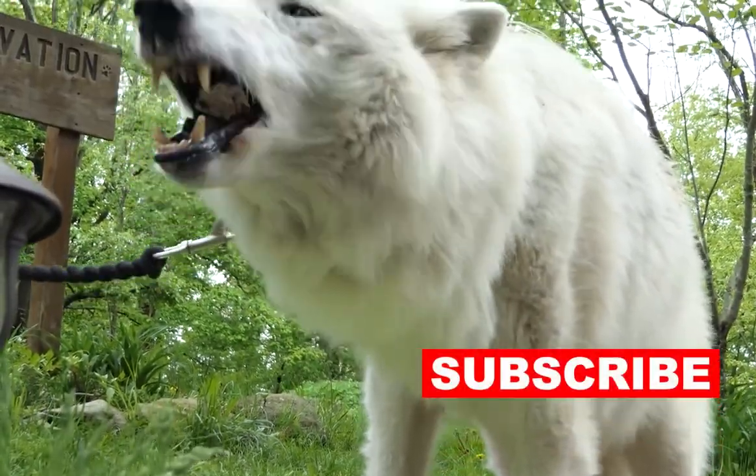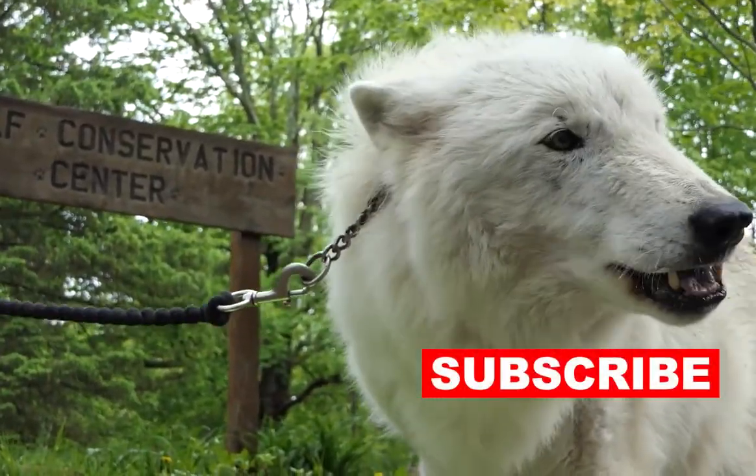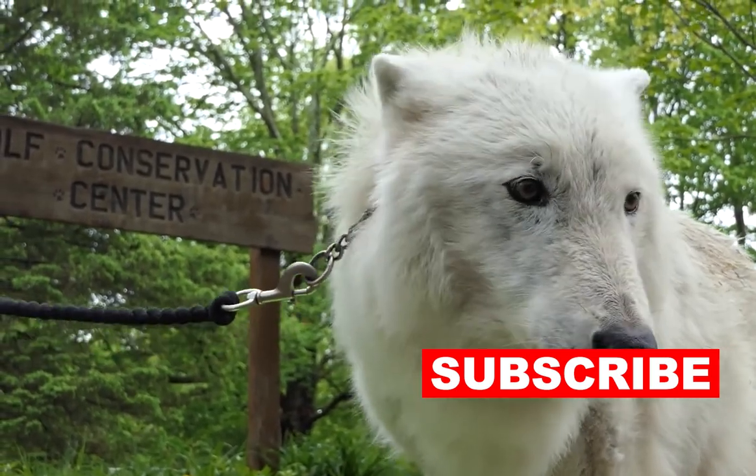Still need to see more beautiful animals? Check out the link to our playlist in the description below. See you in our next video!